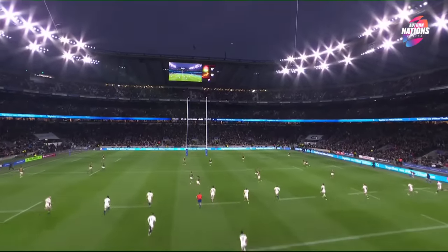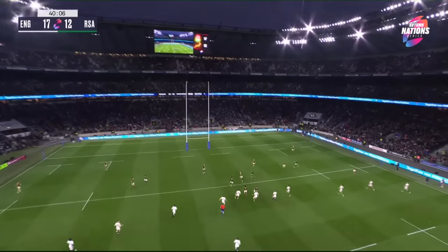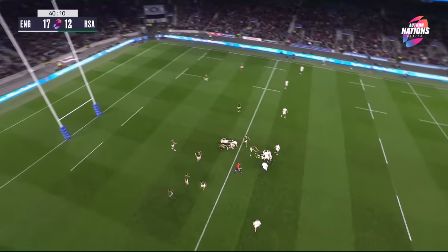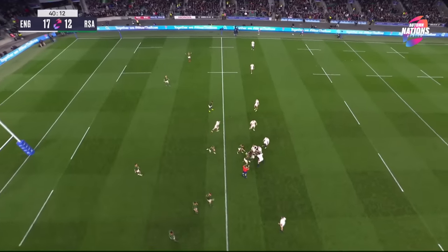It's half-time at Twickenham in the World Cup final rematch and it's England who lead South Africa by 17 points to 12. No changes from either side at half-time. Oh, and Billy LaRue puts it down but I think that went backwards — certainly the view of the referee.